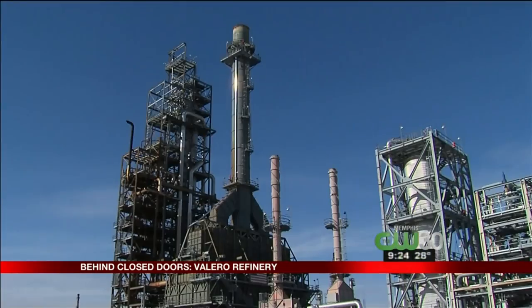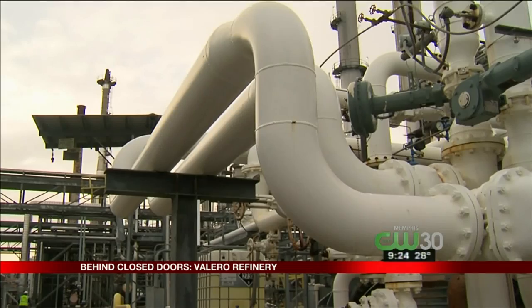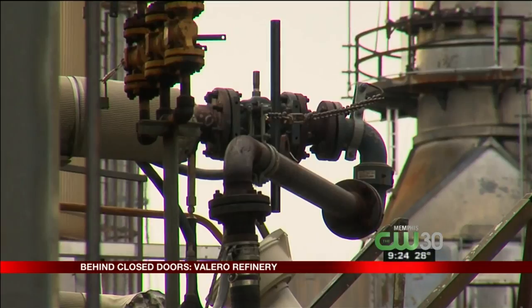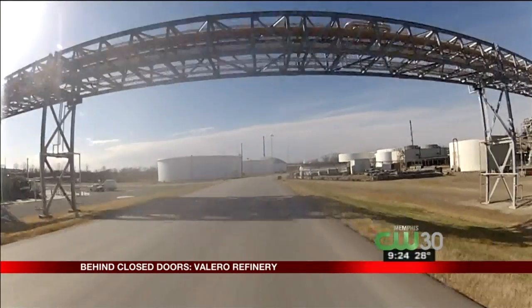Mark Scoble is the man in charge, general manager of Valero Memphis. It's a liquid assembly line, and it's a big one. The refinery is an astonishing maze of pipes, tubes, tanks, pumps, boilers, and towers spread across 250 acres.